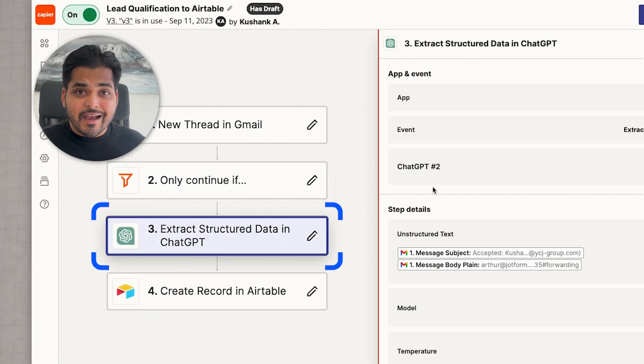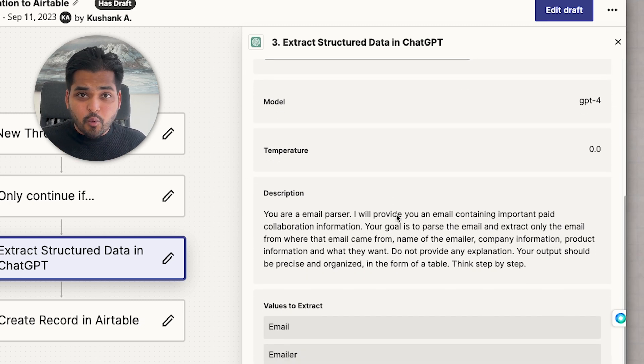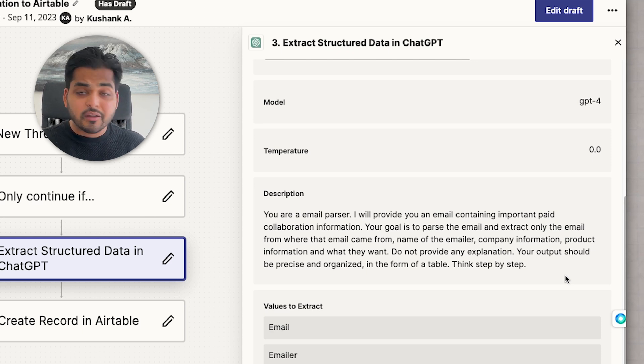If it does, we move on to the third step, which is AI — basically ChatGPT with AI automation. My email is sent to ChatGPT with the following prompt: "You're an email parser. I will provide you with an email containing important paid collaboration information. Your goal is to parse the email and extract only the email from the sender, the name of the sender, company information, product information, and what they want. Do not provide any explanation. Your output should be precise and organized in the form of a table. Think step by step."